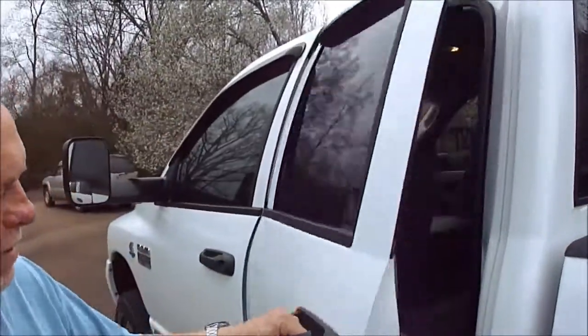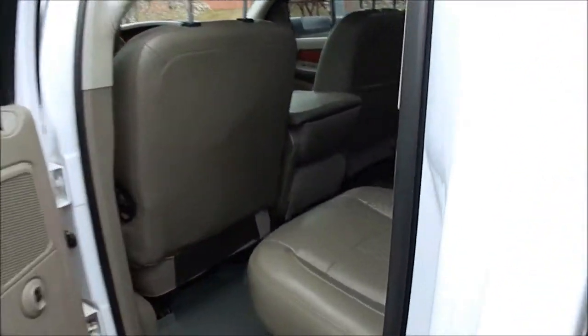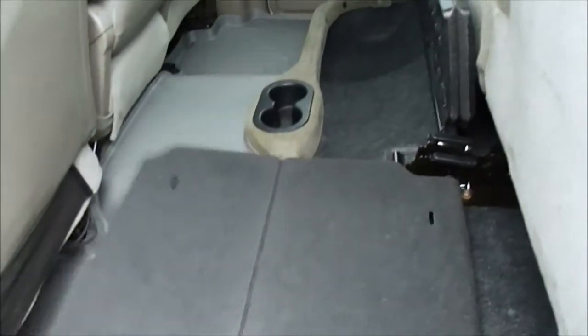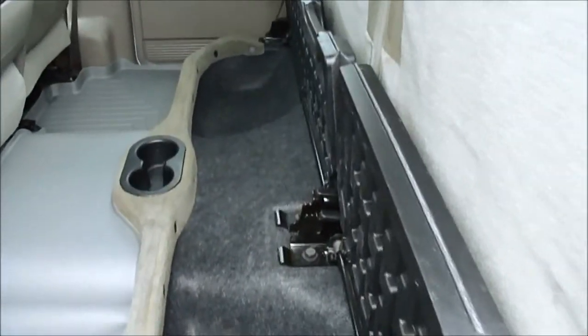Some boy — or girl, I guess — tried to tear daddy's truck up. It is a four-door truck. Someone has not tried to tear it up in the mud. You can see these seats — they flip up. They got this deal, it folds out for a flat floor, or you can fold it up out of the way and you've got storage.